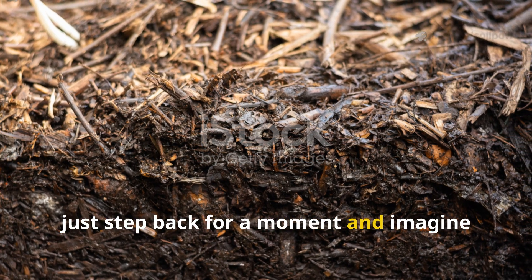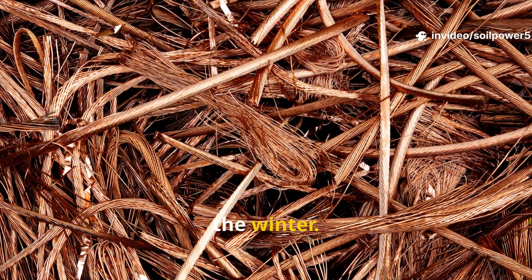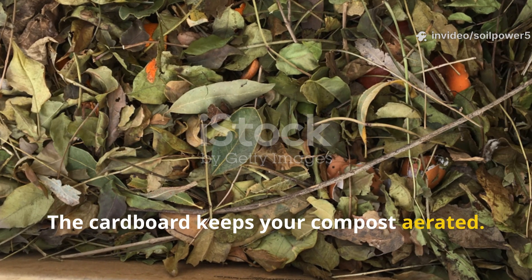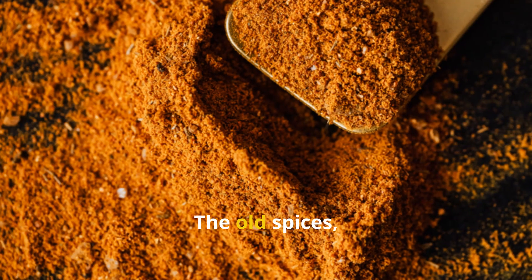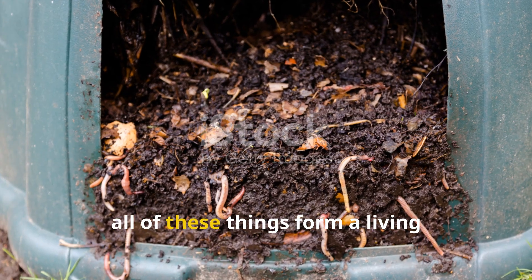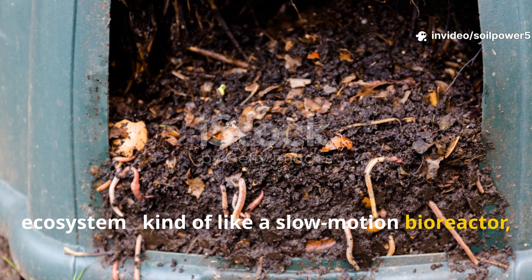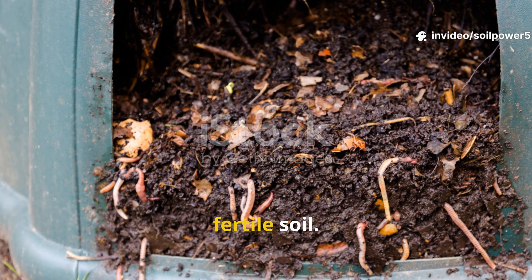Now just step back for a moment and imagine the magic at work: the hair releases nitrogen slowly through the winter, the cardboard keeps your compost aerated, the corks breathe oxygen deep into the pile, and the old spices fine-tune the microflora. Together, all of these things form a living ecosystem — like a slow-motion bioreactor transforming waste into vibrant, fertile soil.